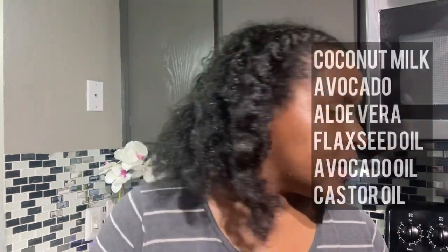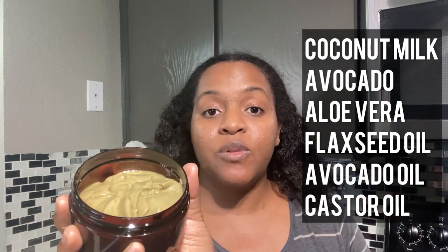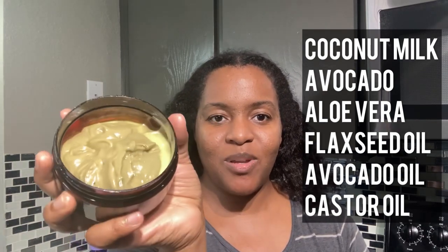This next hairspray tutorial will be a lot better. I also just recently made a new natural deep conditioner, which I added coconut milk, avocado, aloe vera, flaxseed oil, avocado oil, and one tablespoon of castor oil. This is my most recent natural deep conditioner. I usually store it in the freezer to preserve it and it usually lasts up to six months.